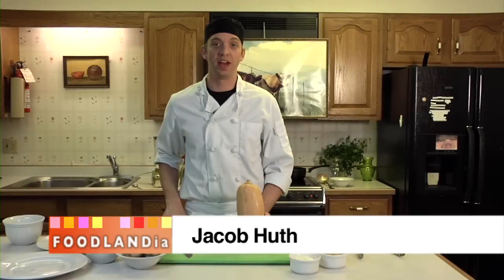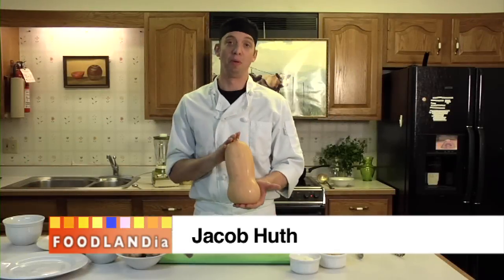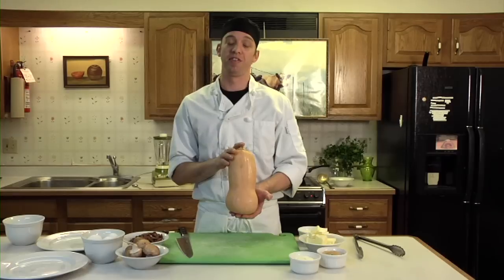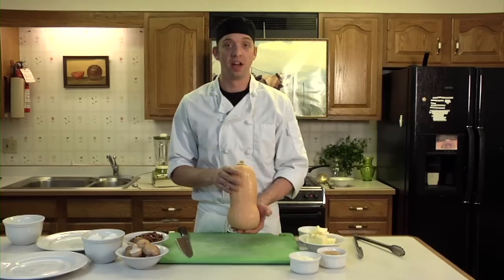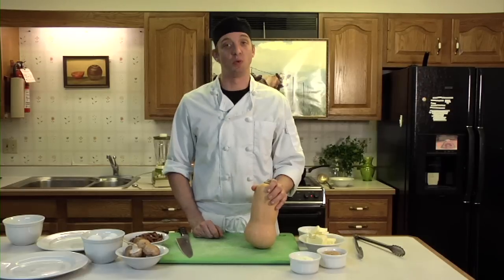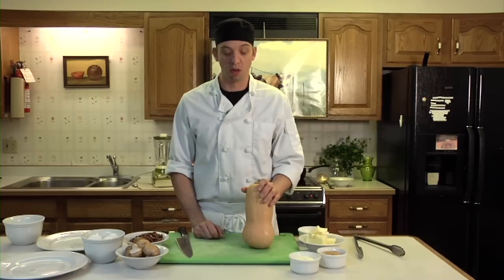My name is Jacob Huth and today we'll be dealing with butternut squash. We've got three separate preparations: the first is just a roasted squash, then we're going to do a grilled squash salad, and finally a squash risotto. Let me get started.